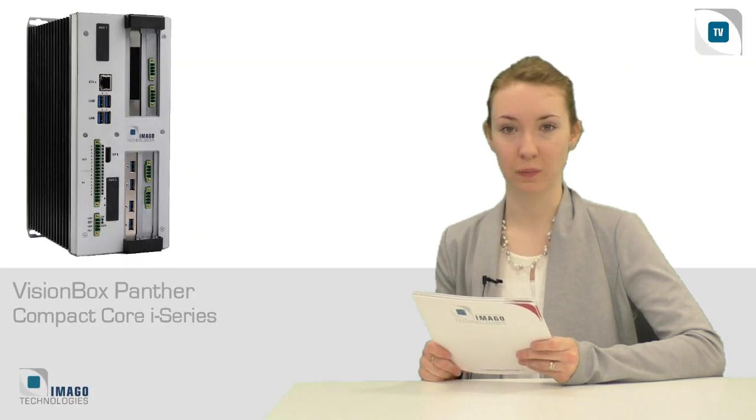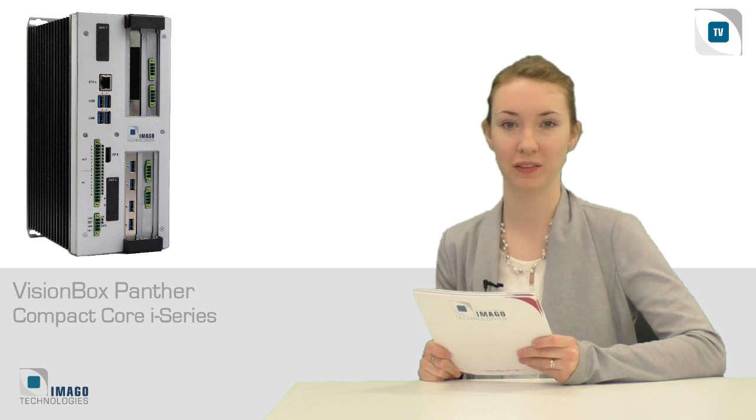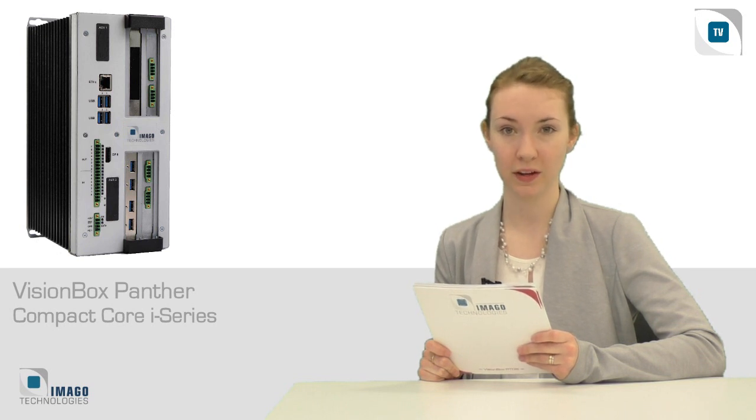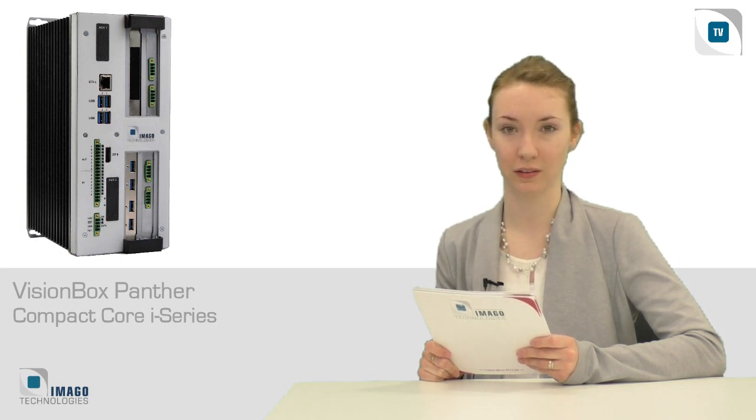The VisionBox Panther with four PCIe slots impresses with compactness, thanks to Imago's invention of arranging PCIe boards on top of each other. Whether digital IOs, encoder connection, LED controller, trigger and power over Ethernet, camera link, USB 3, or third-party boards — just talk to us about your features. Optionally available with Windows or Imago's Debian-based Linux operating system.